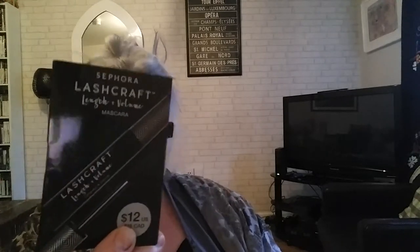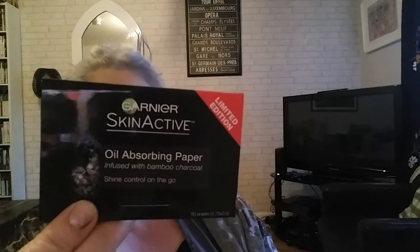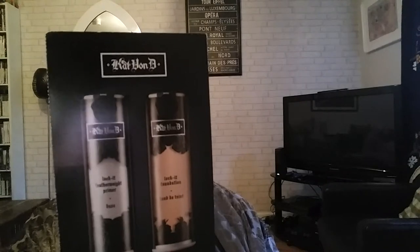There's an Origins White Tea moisturizer sample, an Evelogy cleanser, a Buxom mascara called Big Tease, a Sephora Lashcraft mascara, another Bare Minerals Prime Time eyelid primer from that set, Garnier Skin Active oil absorbing paper, and some Kat Body Lava foundation and primer samples.